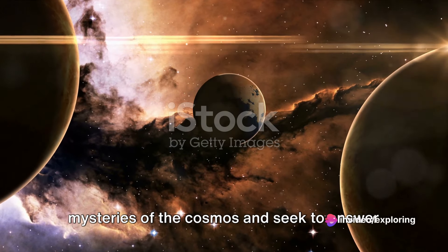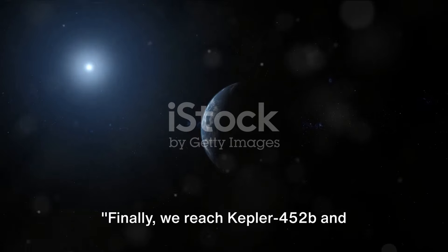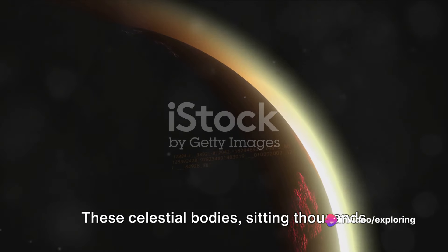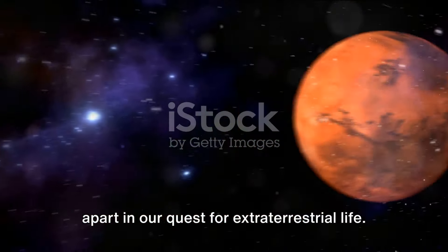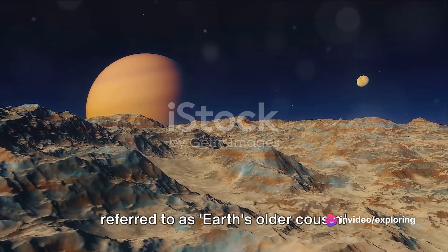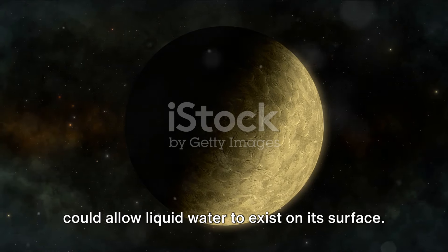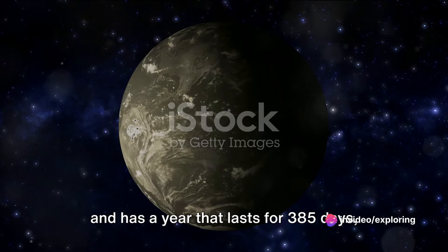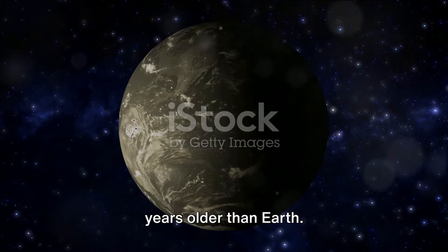Our journey continues as we explore the mysteries of the cosmos and seek to answer the age-old question: are we alone in the universe? Finally, we reach Kepler-452b and Kepler-438b, two more Earth-like planets discovered in 2015. Let's start with Kepler-452b, often referred to as Earth's older cousin. This planet orbits a star very similar to our sun, at a distance that could allow liquid water to exist on its surface. It's about five times the size of Earth, has a year that lasts 385 days, and is estimated to be 6 billion years old — a billion and a half years older than Earth.